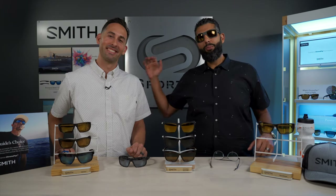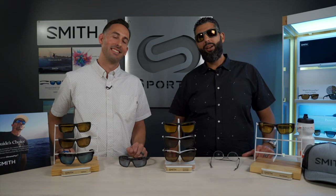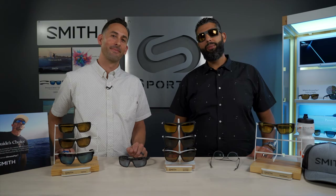Thank you for watching! Thanks to Mark for being here. Check us out at SportRx.com.